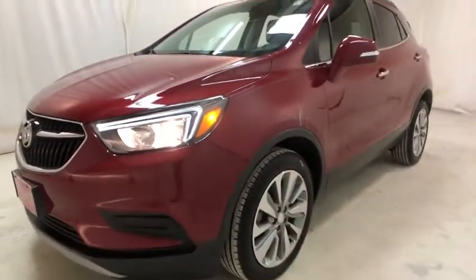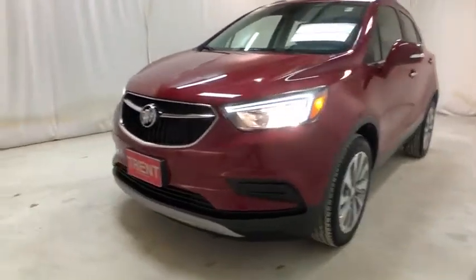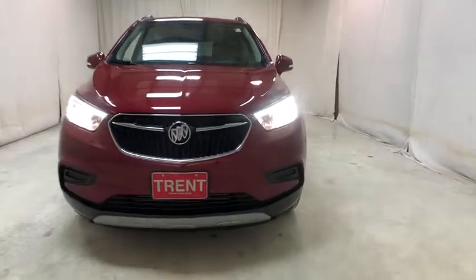Stability control, keyless entry, traction control, anti-lock braking system, backup camera, steering wheel audio control, leather wrapped steering wheel, dual airbags, Bluetooth, power steering.